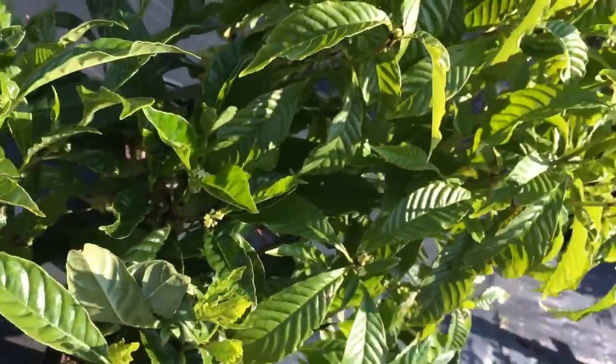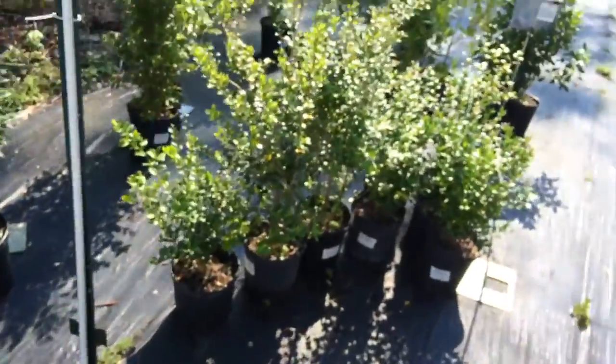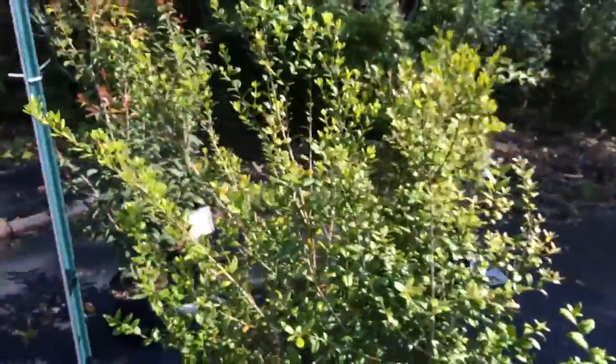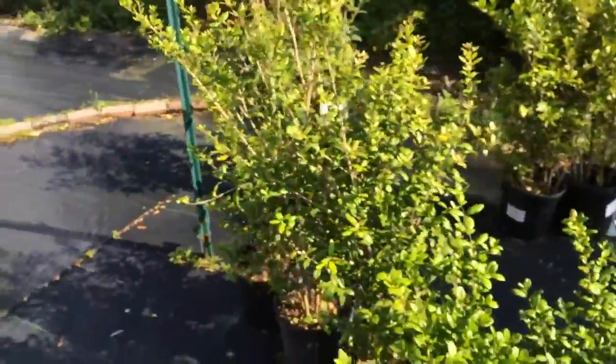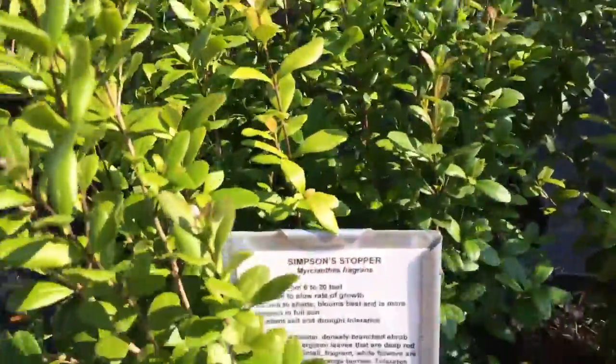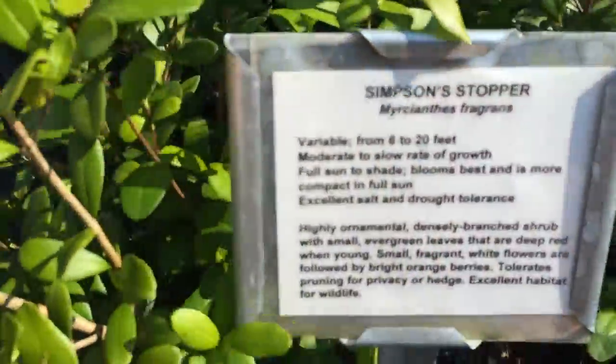Right over here we have some beautiful shrub-like plants called Simpson's stopper. You don't believe me? Here it is — Simpson's stopper.